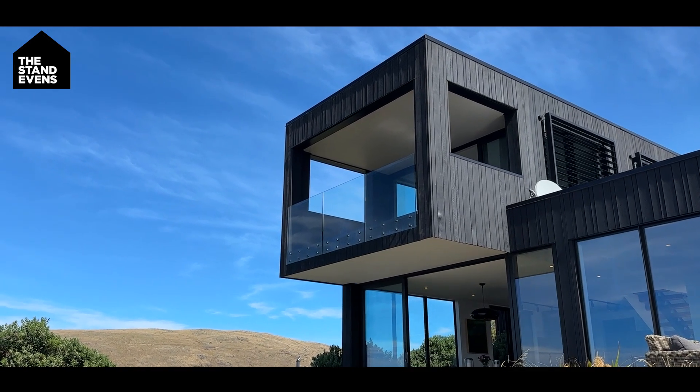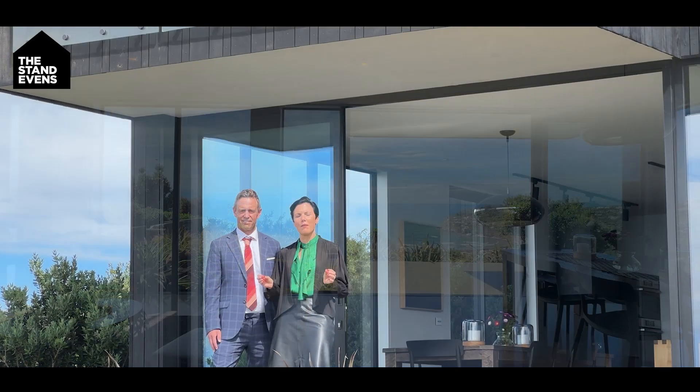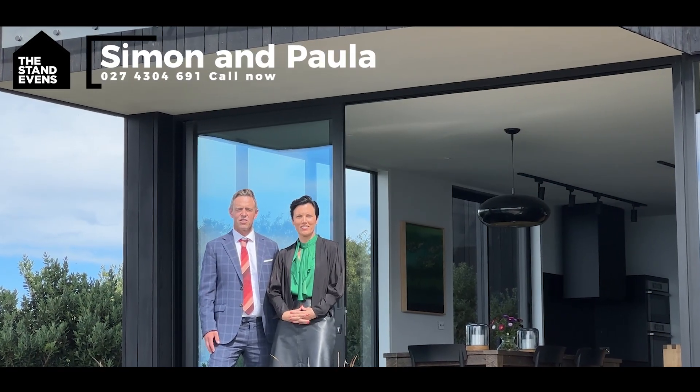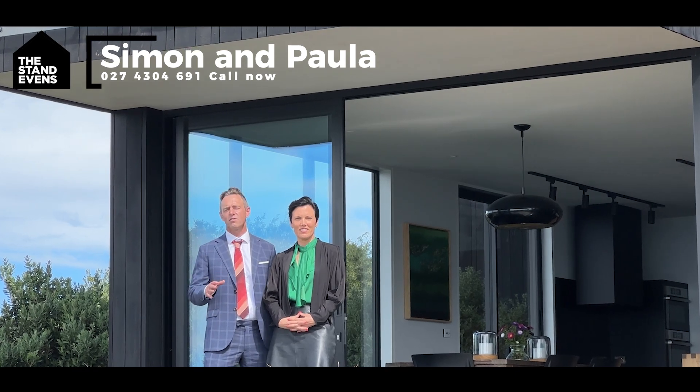Architecturally designed through renowned Tom Craig, you're going to love all the Biscote features on offer here in this established hillside position. This home is really going to excite a lot of buyers. We'd love to show you through with the standards for Ray White. I'm Simon, and I'm Paula. We'll see you soon.